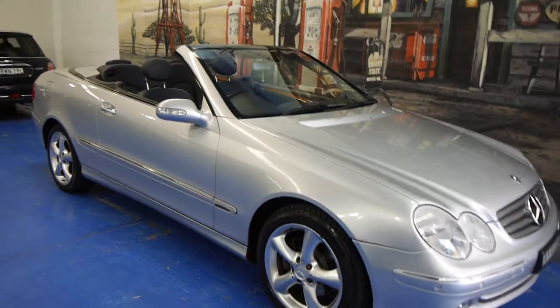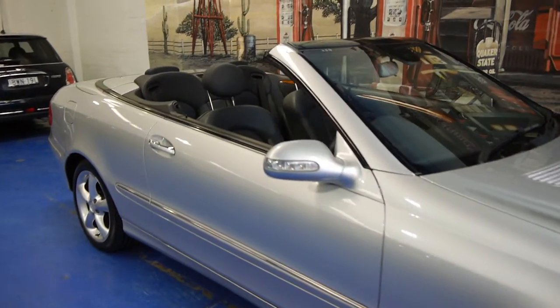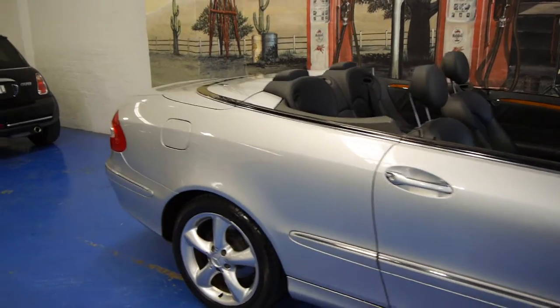Today we have for you a 2003 CLK 320 Elegance. This car is in immaculate condition and has only travelled 80,000 kilometres.